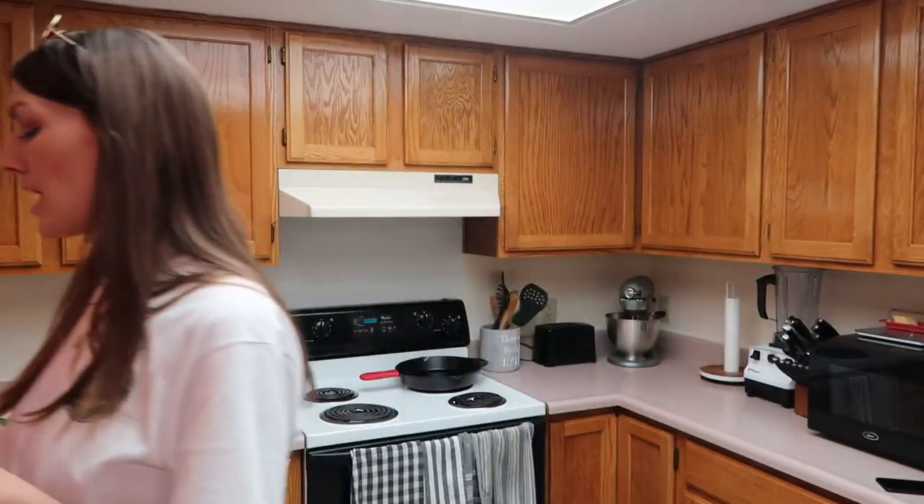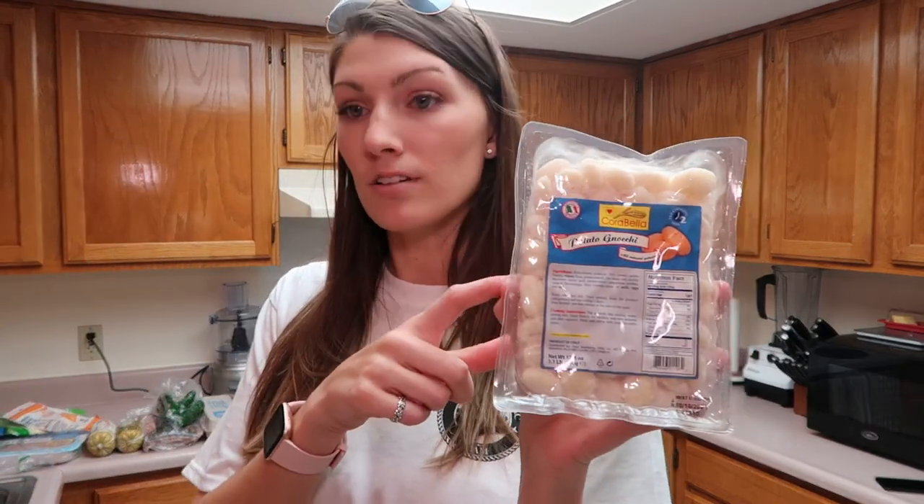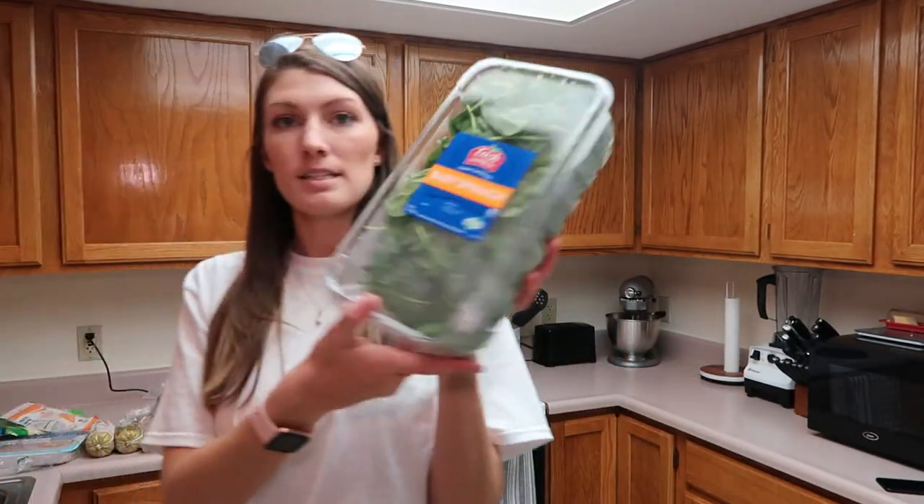A little treat for myself: peanut butter M&Ms. I got a thing of potato gnocchi — I'm going to make a soup. If you've ever had the chicken and gnocchi soup at Olive Garden, it's super good, but I'm going to imitate it in my crock pot this week. And some baby spinach.